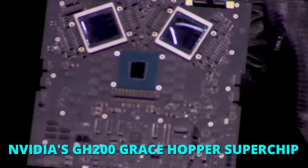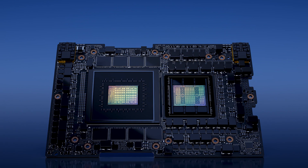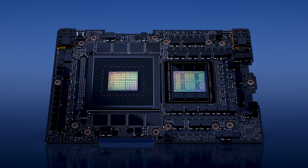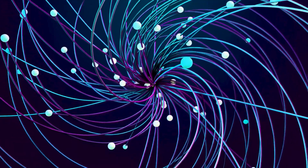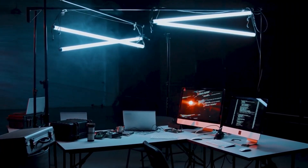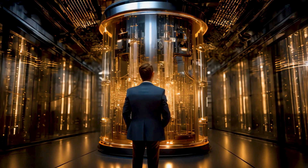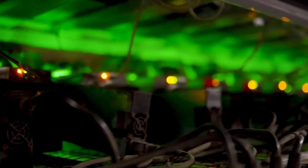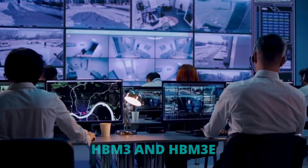The NVIDIA GH200 Grace Hopper Superchip is a powerful chip that merges two NVIDIA designs — the Grace and the Hopper — using NVIDIA NVLink technology. This allows the chip's GPU and CPU to share memory efficiently, speeding up AI and high-performance computing tasks. The chip transfers data at 900GB per second, making it seven times faster than PCIe Gen 5. It also uses HBM3 and HBM3E memory, boosting performance for AI and generative computing tasks.